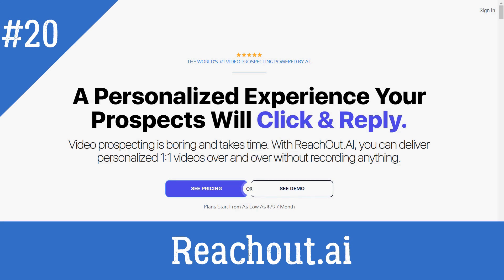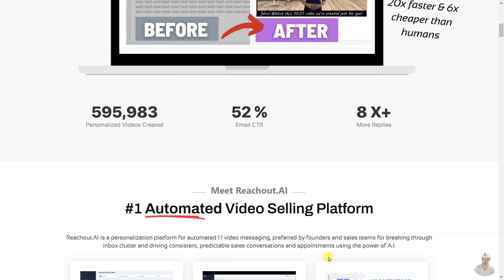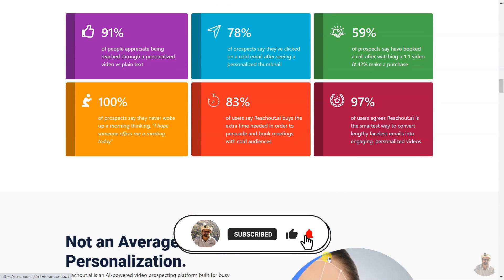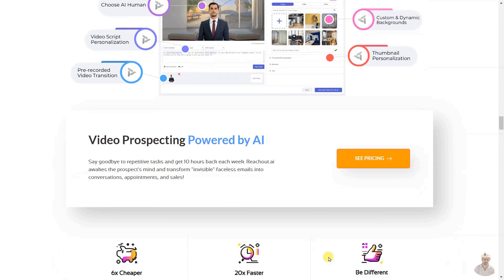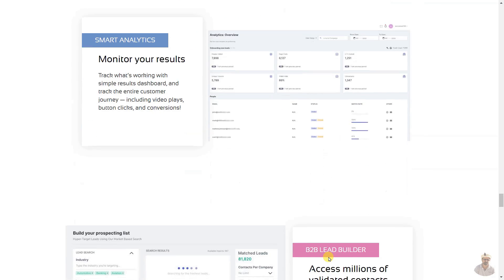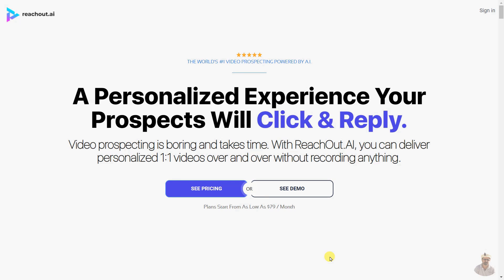Reach Out AI is an AI-powered video prospecting platform built for busy entrepreneurs and sales teams who want to break through inbox noise, generate personalized videos at scale, and get higher email response rates and more meetings with ideal clients. It allows users to add contacts, personalize video with AI humans, dynamically replace video backgrounds, generate dynamic video sharing pages, track results with analytics, and access millions of validated contacts and an all-in-one sales engagement CRM. It integrates with Zapier, visual interface, and API, and is 6x cheaper and 20x faster than hiring VAs and spokespersons.